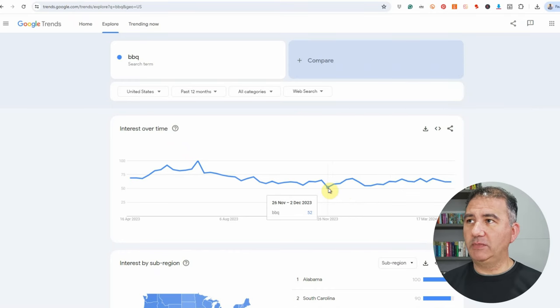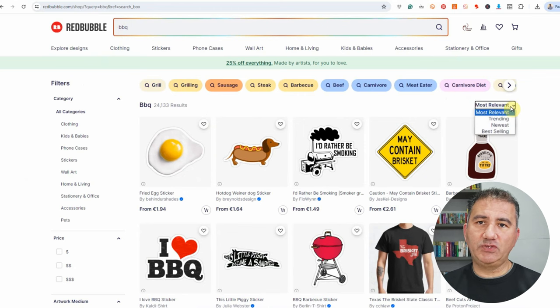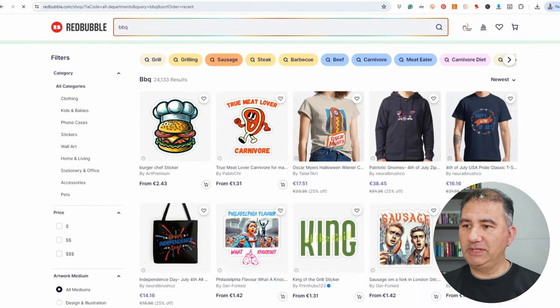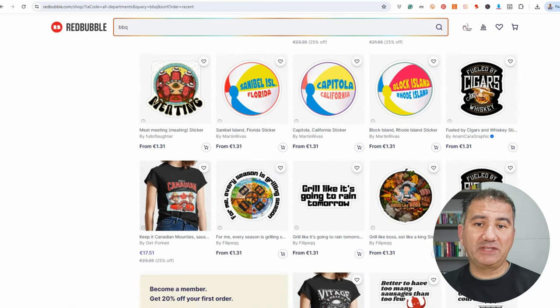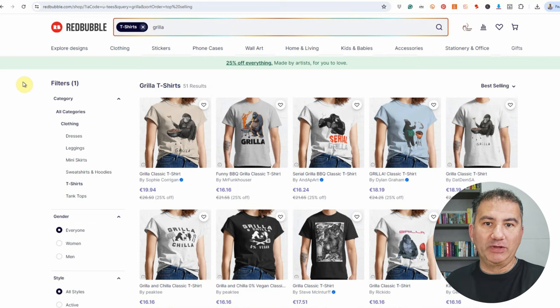So let's head off from Google Trends. Here I am on Redbubble, and all I did was type in barbecue. These are the most relevant searches that Redbubble is presenting. If we click on newest, we can see what recent designs have been added to the platform. I did a little bit of research beforehand, and I came across a really interesting design pertaining to the keyword gorilla t-shirts, where basically it's taking a gorilla and changing it to a barbecue term in the form of gorilla.